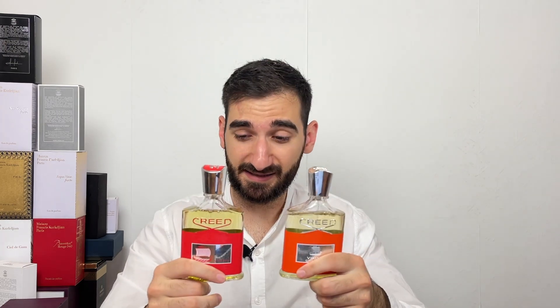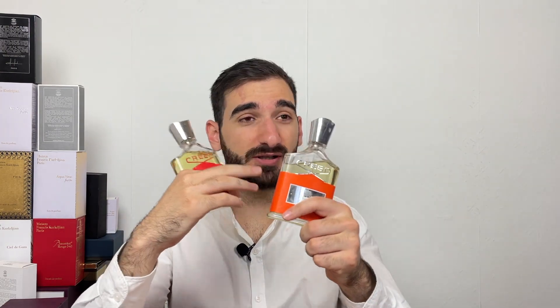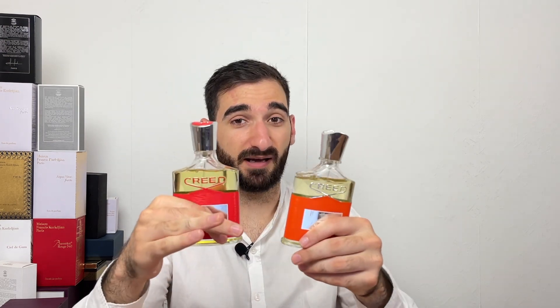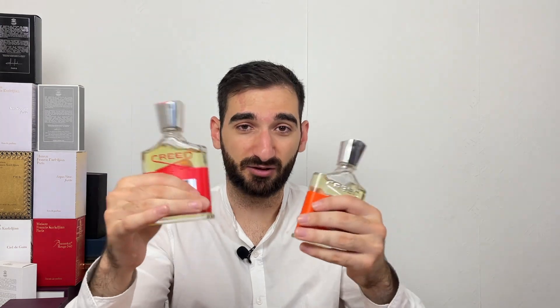Both of them are great scents, it's just more for a different audience. I must say the normal Viking is more for older men, while the Cologne seems fresher and can be worn by younger men for sure. Both of them are amazing — if you're asking me, I would say get both of them because you can't go wrong with them.